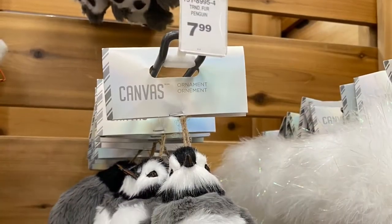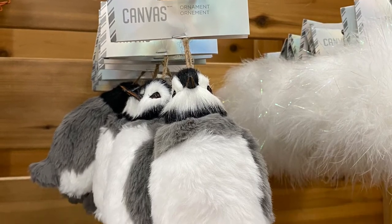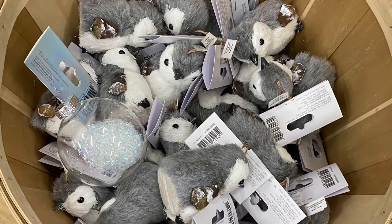So here's another penguin for $7.99. And they had this version here — the penguin, really cute. They've had him for a couple years.